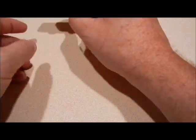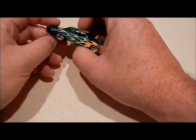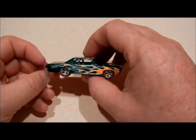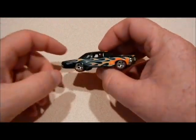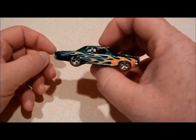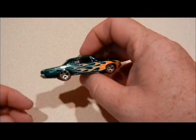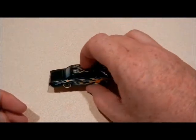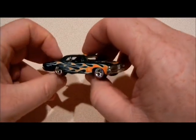Hello everybody! I just recently completed a trade with somebody, a guy named Albert on HotWheelsCollectors.com. I traded him one of these super GTOs on a US long card for a certain casting I needed.